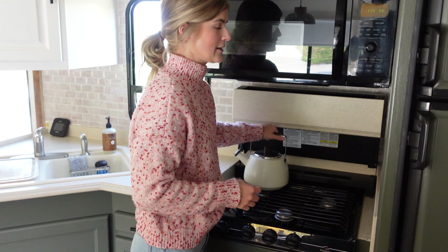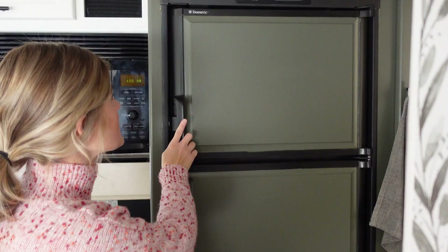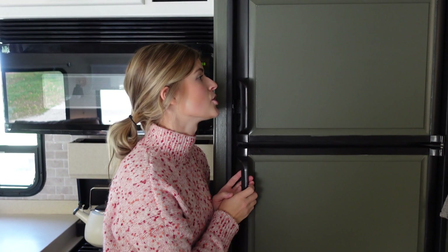Next we have our Dometic fridge and freezer with push-to-open doors. This runs on electric or propane, so it has an auto mode where when we're driving the fridge stays on and nothing goes bad, which is great. The fridge holds just as much as we need — it's the same amount of food we buy with a residential fridge and it all fits.